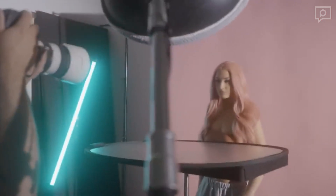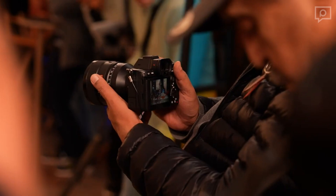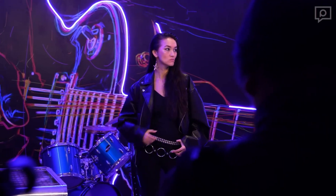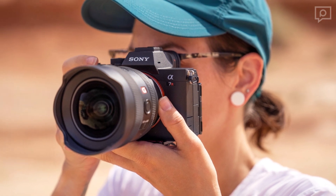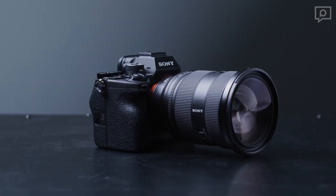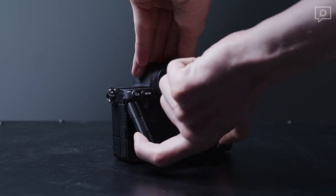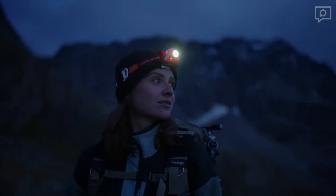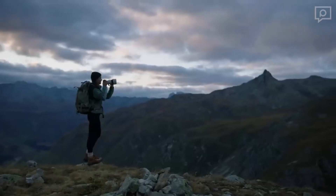The camera also supports PTTL flash metering for excellent flash photography results. Videographers, this camera doesn't disappoint — it's equipped to capture 10-bit video, offering more flexibility in post-processing. From 8K to 4K, you have various options to achieve that cinematic look. The A7R5's design is robust and weather-resistant, making it a reliable companion for outdoor shoots. Plus, the addition of a tilting cradle and an articulated screen enhances your creative possibilities.